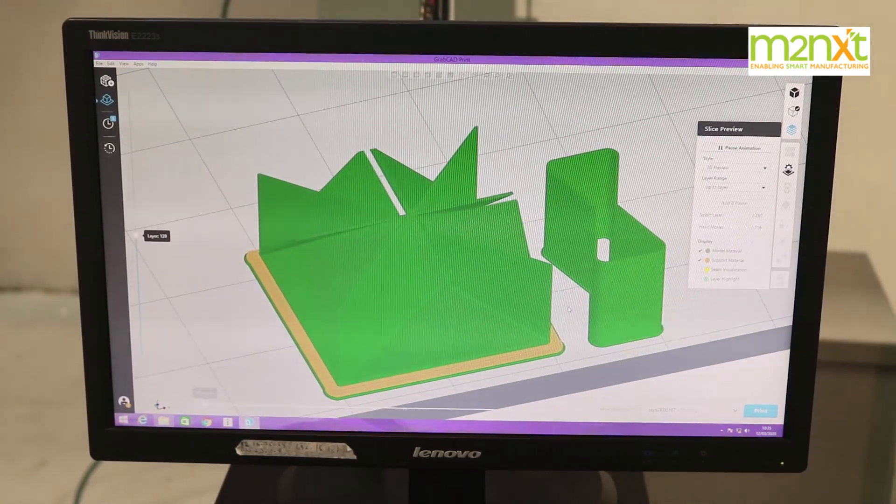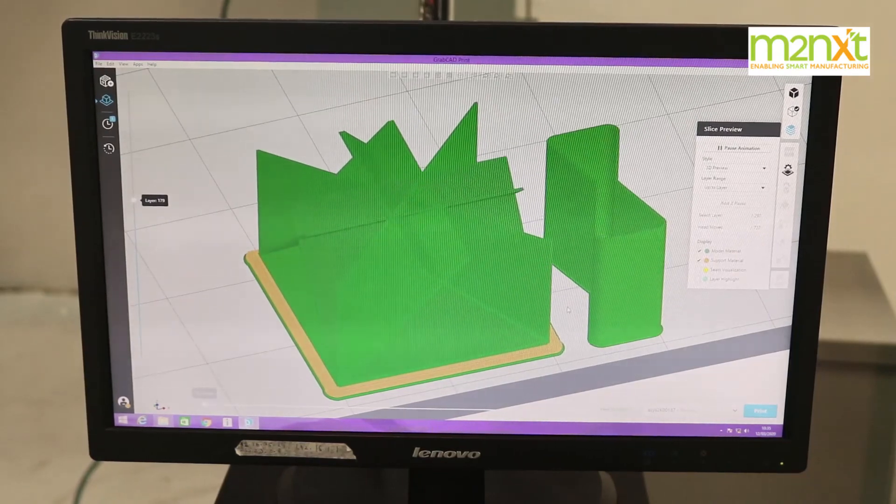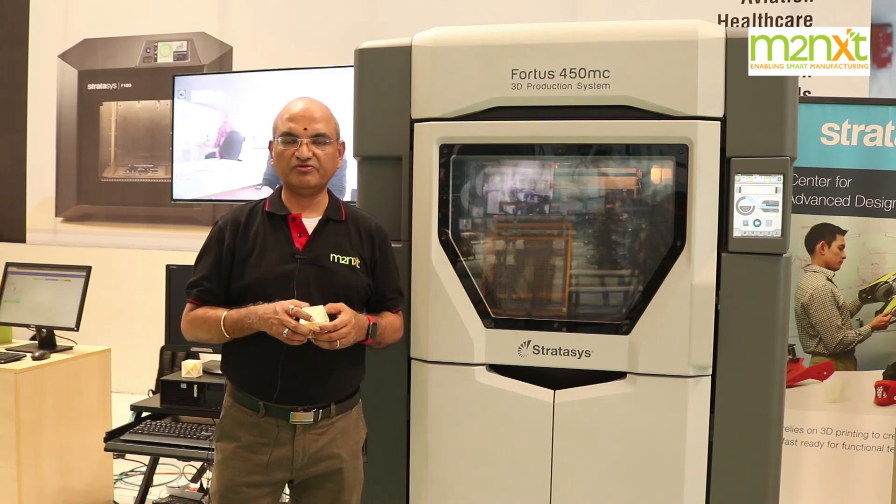Shortly, we are going to get a release on a metal printer which is going to be launched in the next nine months. We will be working more and more towards the industry requirement on additive manufacturing.